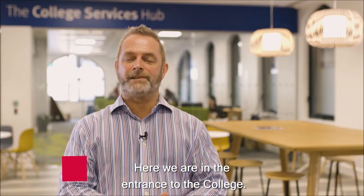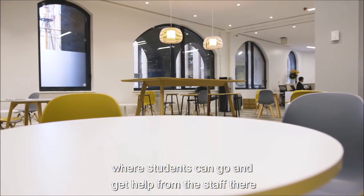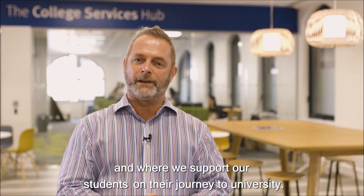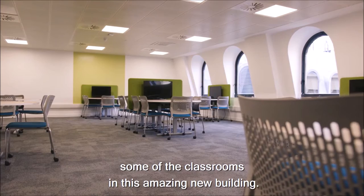Here we are in the entrance to the college. Behind me is the college services hub where students can go and get help from the staff with the thousand and one different questions they have, and where we support our students on their journey to university. We thought we'd take this opportunity to show you some of the classrooms in this amazing new building.